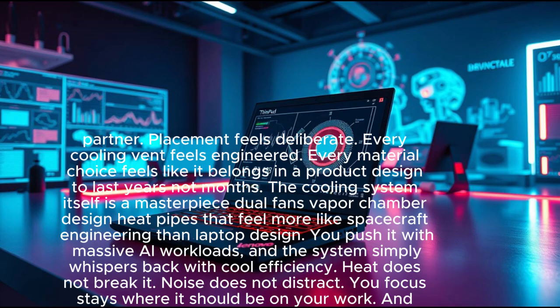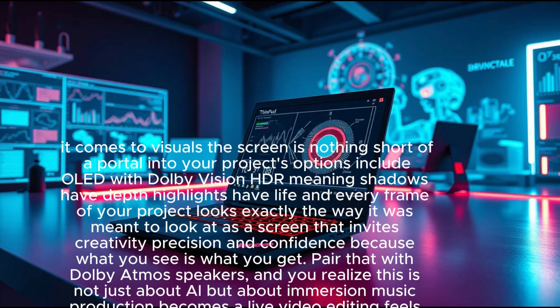Heat does not break it, noise does not distract you — focus stays where it should be: on your work. When it comes to visuals, the screen is nothing short of a portal into your projects. Options include OLED with Dolby Vision HDR, meaning shadows have depth, highlights have life, and every frame of your project looks exactly the way it was meant to look.